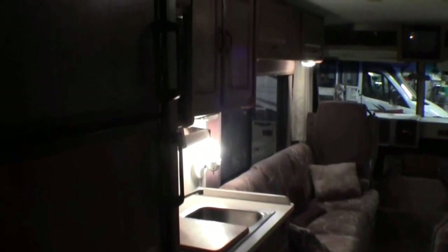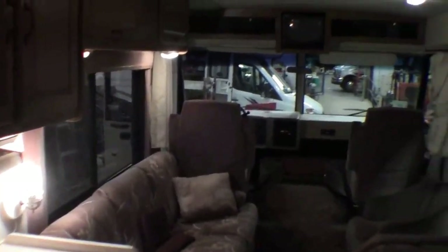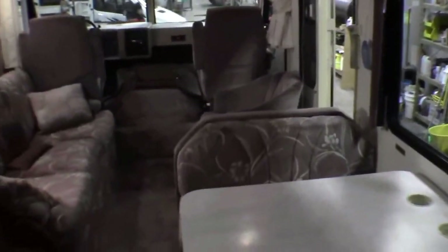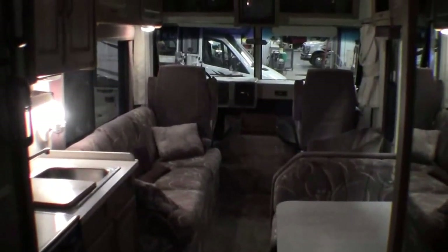My name is Andy Johnson. I'm at Bullion RV in beautiful Duluth, Minnesota. If you're interested in our 1991 Winnebago Warrior 31-foot Class A, just call or text me at 218-391-ANDY. Thanks for watching and I hope this video was helpful.